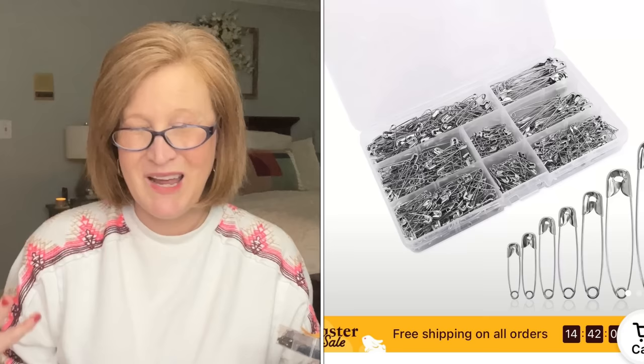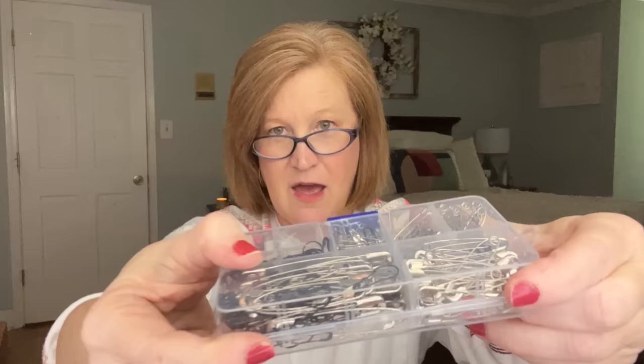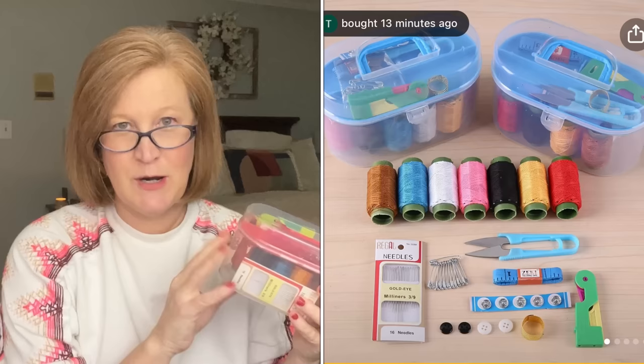I wanted to restock my sewing kit — over the years my buttons, safety pins, and needles have all walked away. Teenagers, that's all I have to say. I got this huge set of safety pins for $4.48. There's every size, bigger ones, and even little black hook-type ones. They had a bunch of different options in gold or different shapes and colors, but this is just easy to put in my little sewing kit and we're good to go.